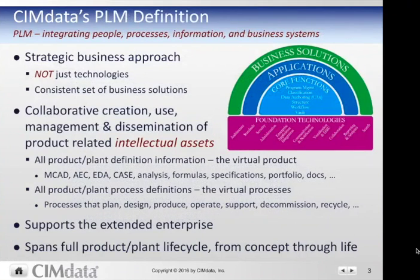PLM is a strategic business approach. It's not just technologies — it's a consistent set of business solutions integrating people, processes, information, and business systems. It's about the collaborative creation, use, management, and dissemination of product-related intellectual assets. It is the full virtual product and the virtual processes — all the product or plant definition information and all the product or plant process definitions. It supports the extended enterprise and spans the full lifecycle from concept to life.